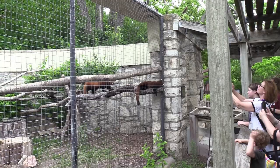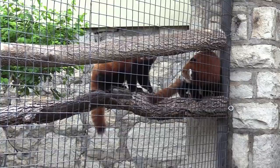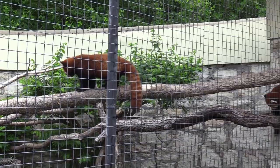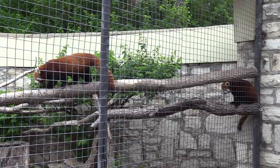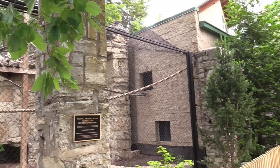We got red panda! I do love red pandas — beautiful animals, super fuzzy. This way is the white-handed gibbon, also a new habitat.